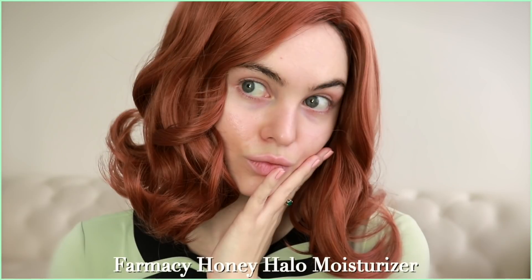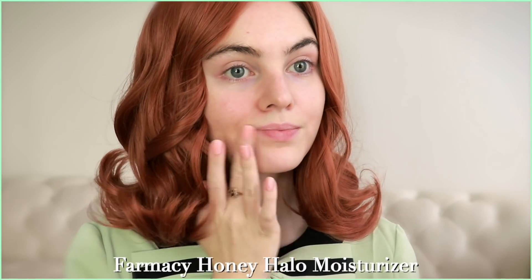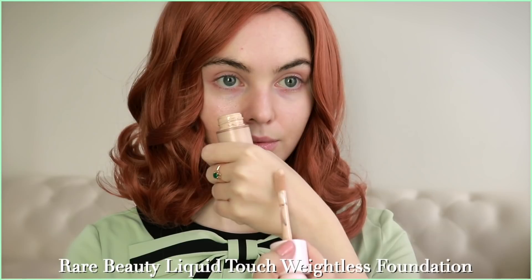Let's get started with this look. I have my skin hydrated — I've been loving the Halo Honey moisturizer from Farmacy. My skin felt a bit dry and this completely saves it. I also treated any blemishes so there's no added dry, flaky texture when I apply foundation and powder, and I've also prepped the lips with the Laneige lip sleeping mask. These are winter favorites — it is currently a snowstorm as I'm recording this.